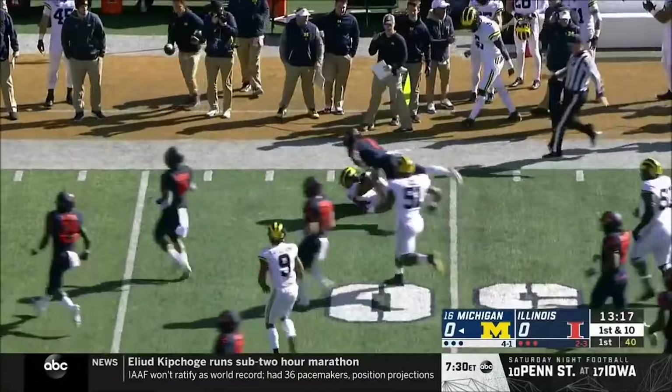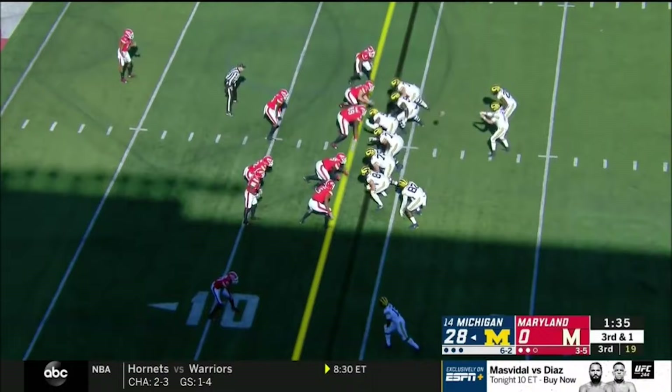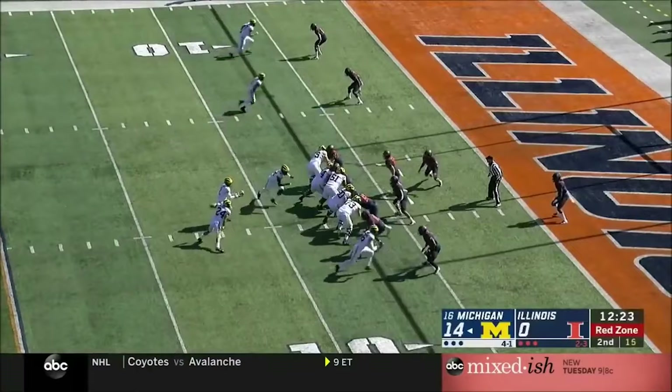They're going to run it to the true freshman Charbonnet, who's already under pressure past the Illinois 49-yard line. Then on the ground right up the middle — Hassan Haskins, touchdown Michigan. And they're starting to pile on.